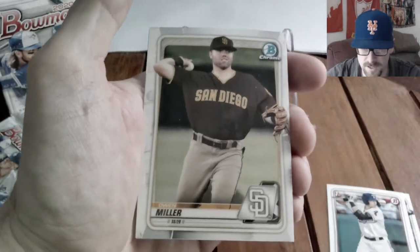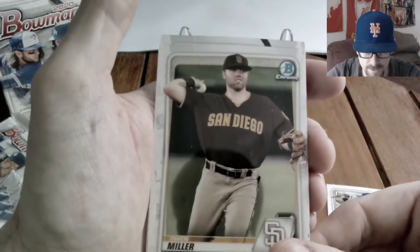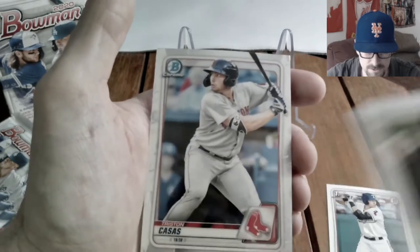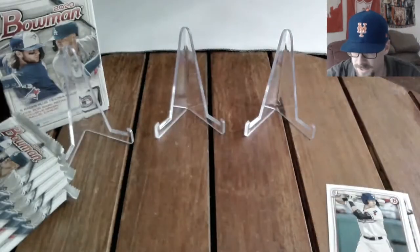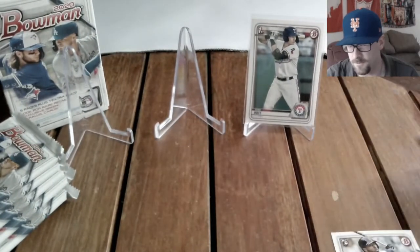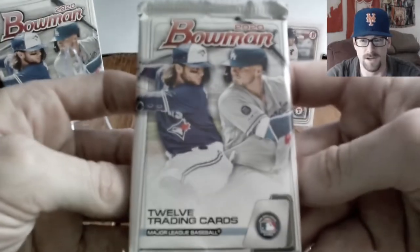We also get an Adley Rutschman paper and a Jared Kelenic paper. Getting into the chrome: Owen Miller, and then a batter from the Red Sox — Tristan Casas, not a first bowman. Pack number one is down. Sam Huff paper is going up on the stand, rookies in the pile. No really great chrome cards, and the Talent Pipeline insert isn't worth a ton. On to pack number two.